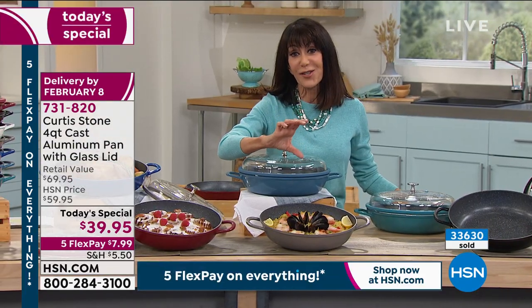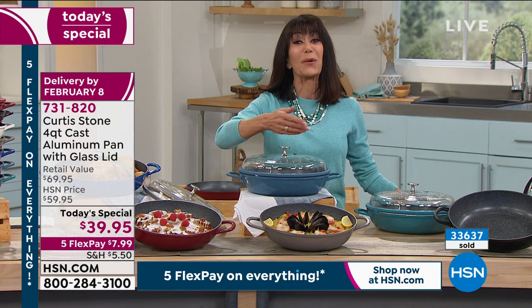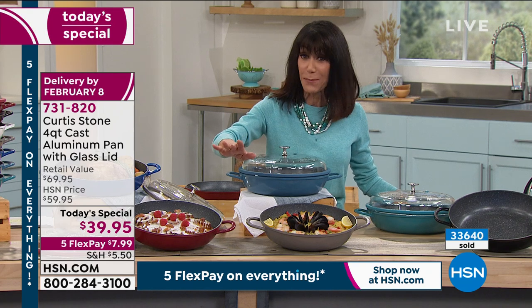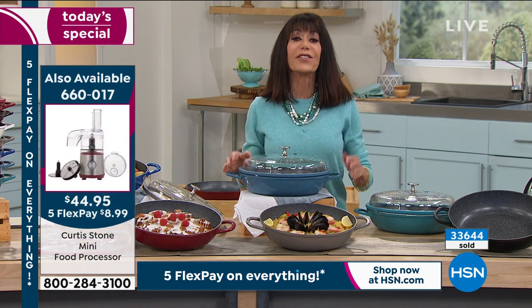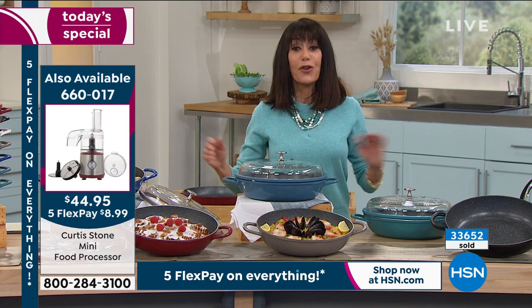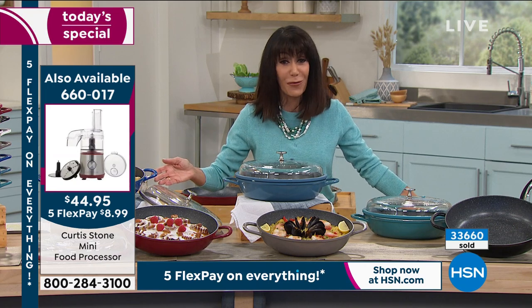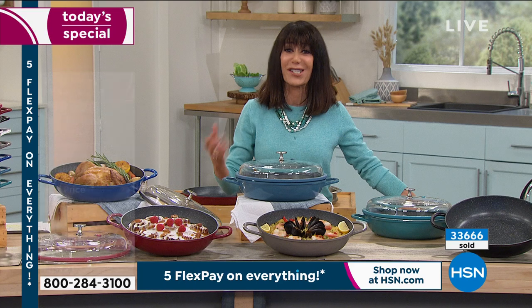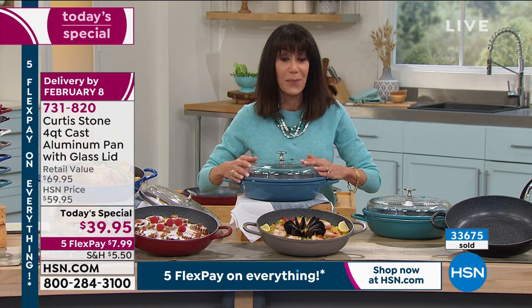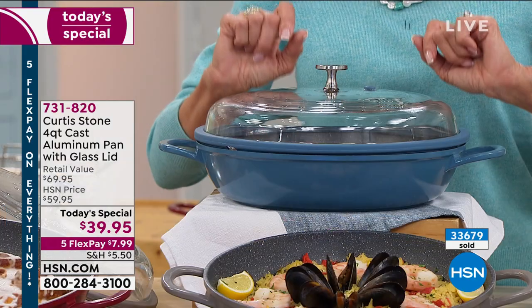That little mini food processor at $44.95 — over a third of the quantity is already gone, and that was only one airing. So if you were thinking about that, definitely pick that up. Remember, it's Five Flex Pay payments on everything, and you have a 30-day return policy that goes with everything. Maybe you're new to HSN and tired of your cookware — food was sticking, it took you hours to clean. It has been since 2016 since we've had a Today's Special from Chef at this price point of $39.95.